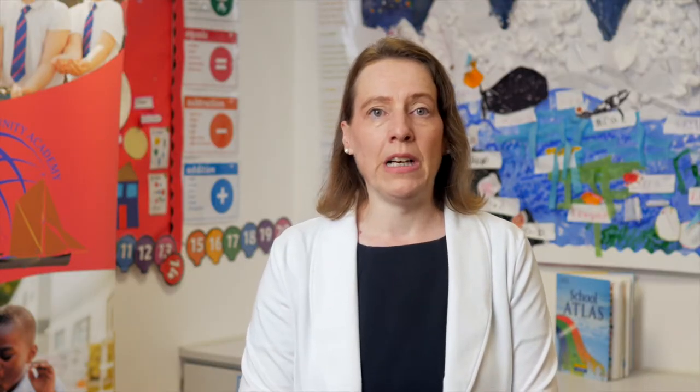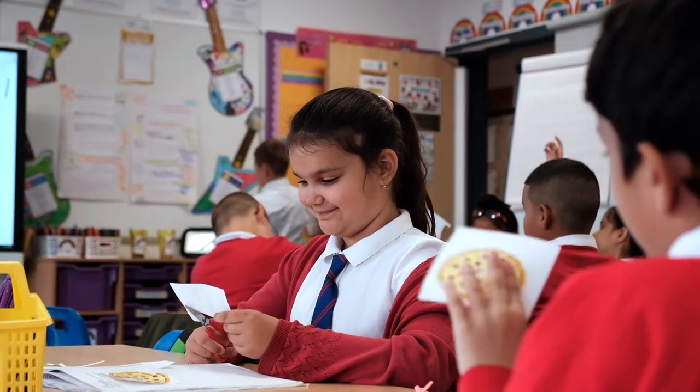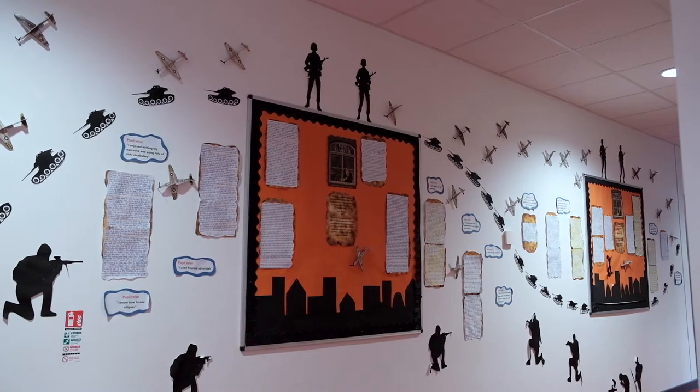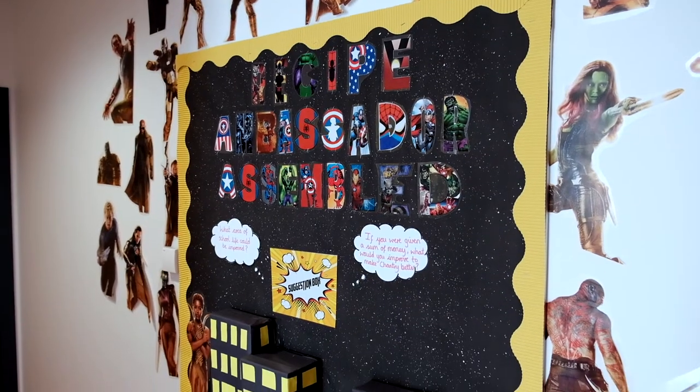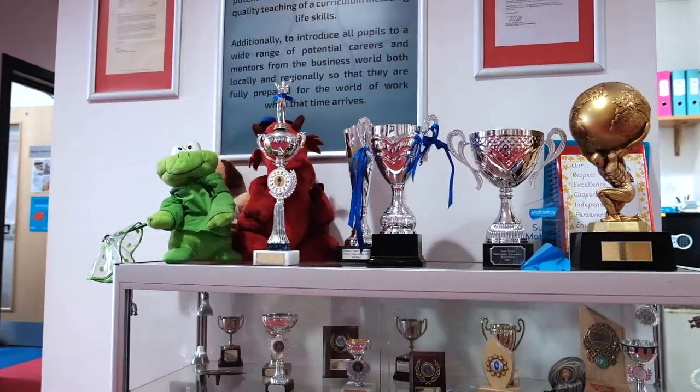Recognising excellence and perseverance are areas we are really passionate about, and we very much like to celebrate success and effort. We make sure that we have lots of rewards on offer for attendance, punctuality, behaviour, following the RECIPE, team points, and also a wealth of learning and sporting awards.